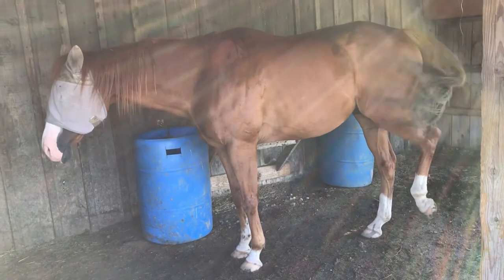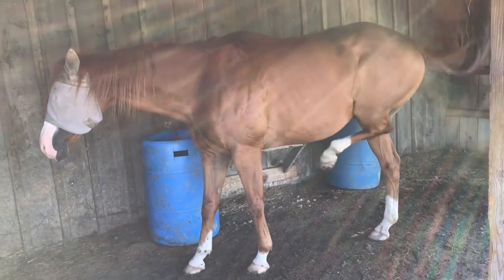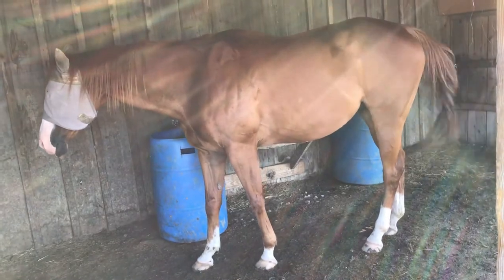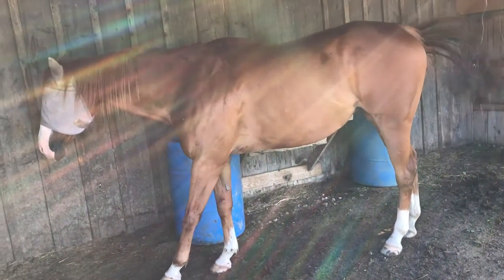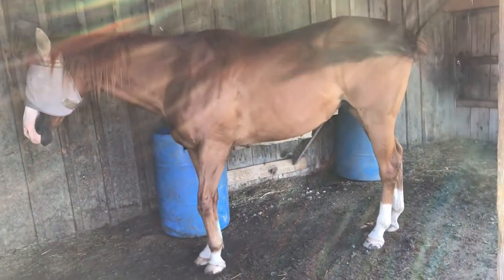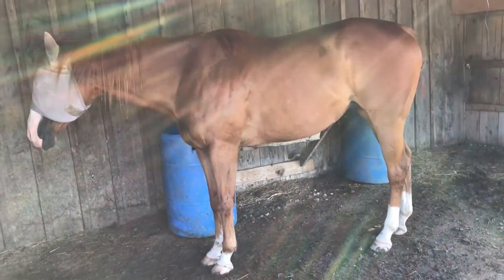Louie also has EPM that we are treating for right now. We're hoping to see some positive results soon. We are starting the second week of his treatment with Marquis.